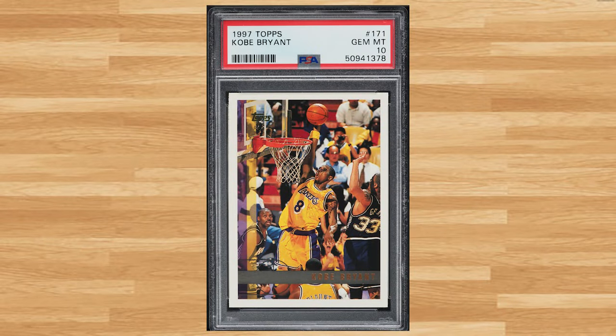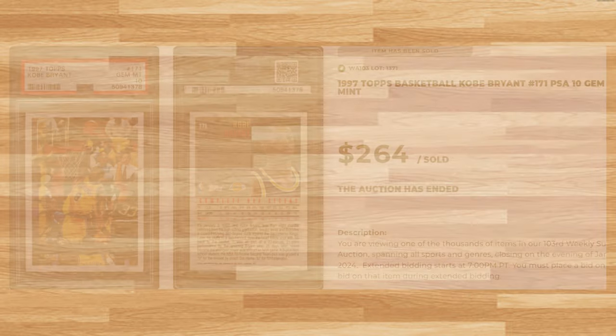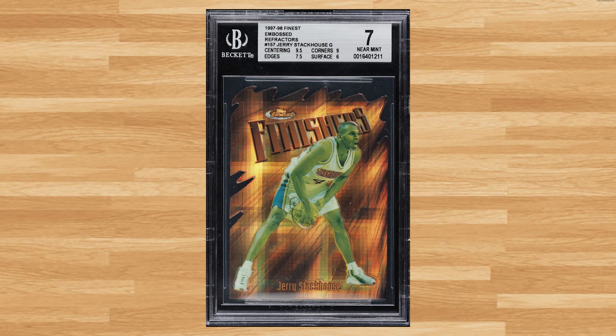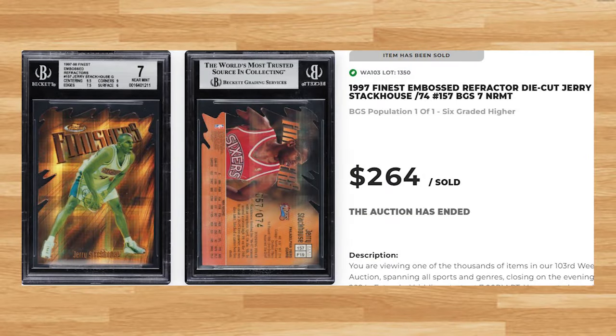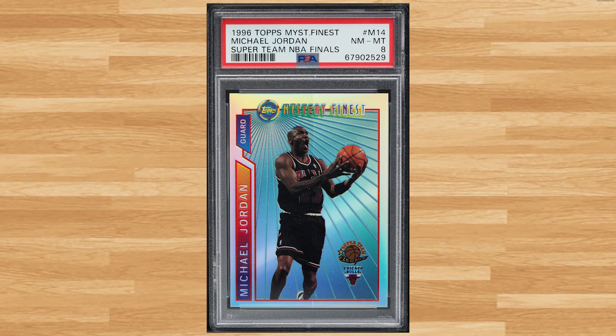Coming in at number 43 is this 1997 Topps Kobe Bryant card number 171. This second year Kobe was in a PSA 10 and it sold for $264. We welcome a newcomer to today's list at number 42 with this 1997 Finest Embossed Die-Cut Jerry Stackhouse refractor card number 157, serial numbered out of 74. This refractor was in a BGS 7 and it sold for $264. Coming in at number 41 is this 1996 Topps Mystery Finest Super Team Finals Michael Jordan refractor card number M14. This refractor was in a PSA 8 and it also sold for $264.